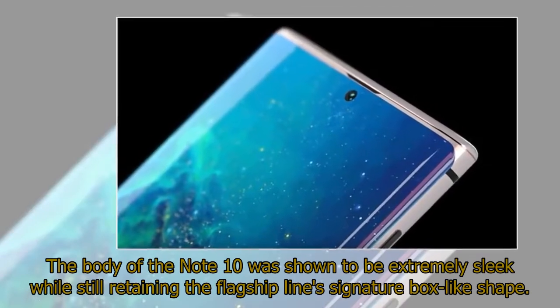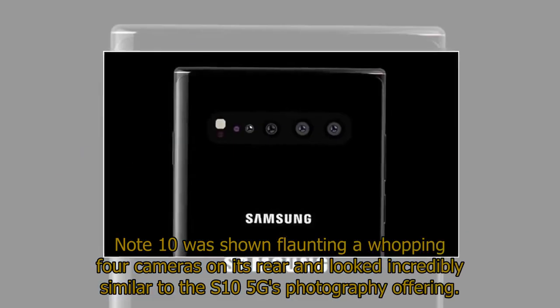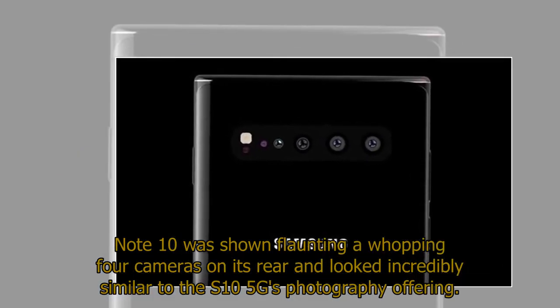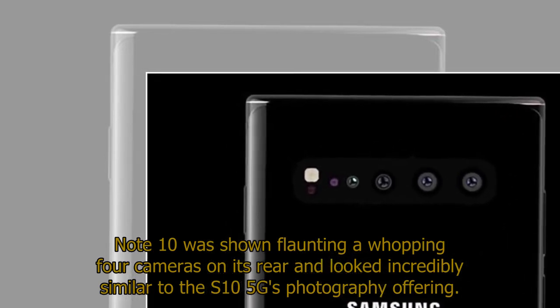The body of the Note 10 was shown to be extremely sleek while still retaining the flagship line's signature box-like shape. The Note 10 was shown flaunting a whopping four cameras on its rear, looking incredibly similar to the S10 5G's photography offering.